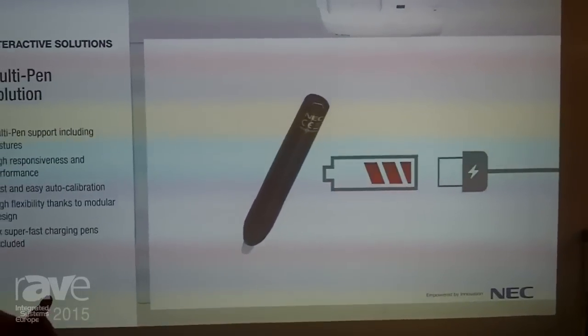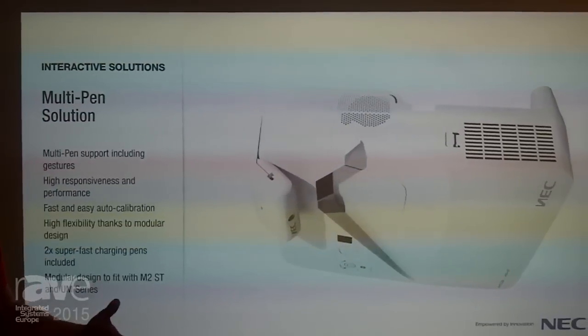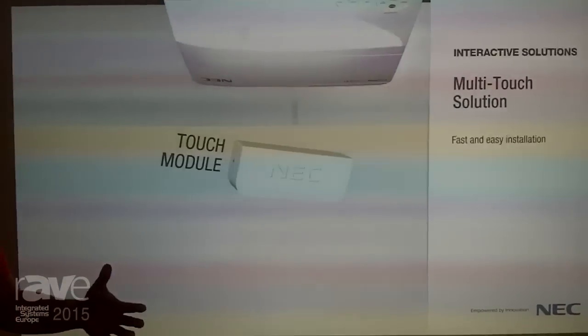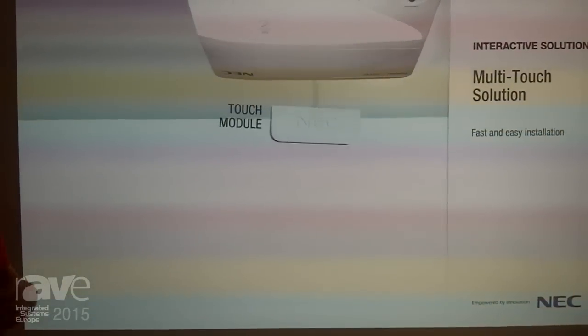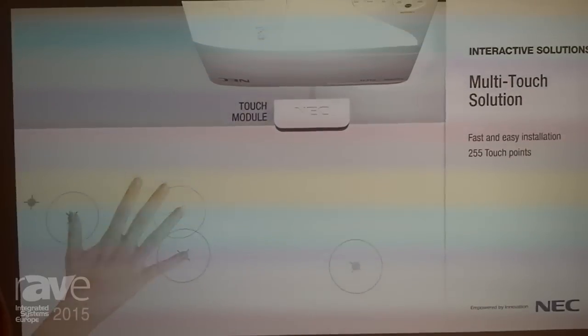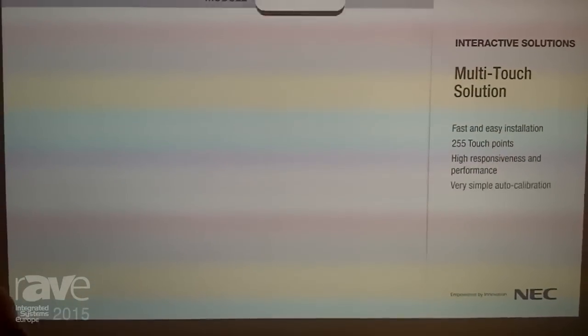There are multiple options to add interactivity to this unit. There's the option to add multi-pen, multi-touch. We have DisplayNote as a software that allows you to even extend that scenario to tablets for the teacher or presenter, as well as for participants, so that we have a full range of interactive options and collaboration for every purpose.